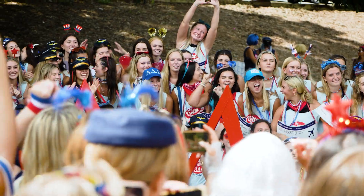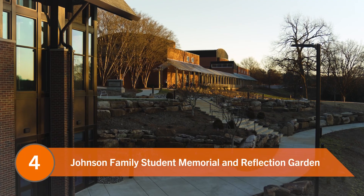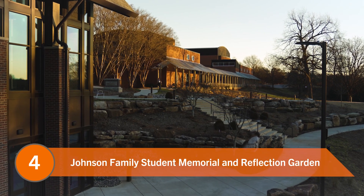While fraternity and sorority life is known for a lot of things like close community and charity fundraising efforts, one thing they're certainly not known for is quiet. So if you prefer a Clemson sunset spot geared more towards reflection and socialization, you should definitely check out number four: Johnson Family Student Memorial and Reflection Garden.